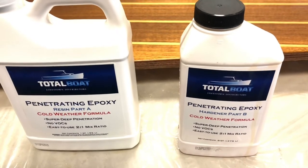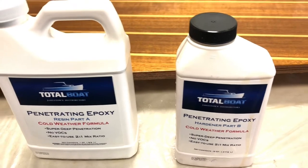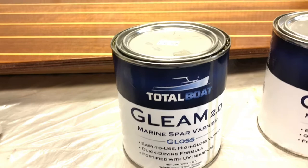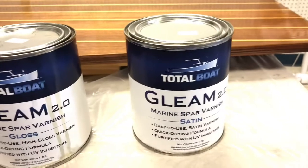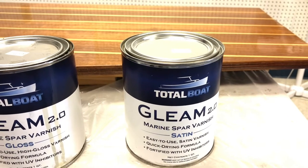The penetrating epoxy — there are three coats on the back side and the edges. And then we put on the Total Boat Gleam Varnish, which is a gloss finish, as you can see. Today we're applying the satin varnish to knock it down a bit so it's not so slippery. It looks great. I will update once the satin is down.